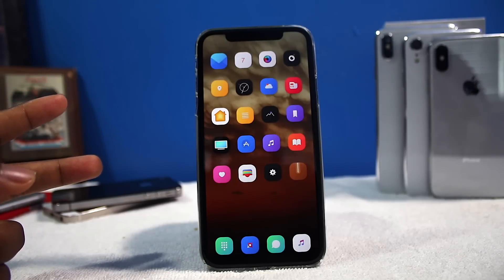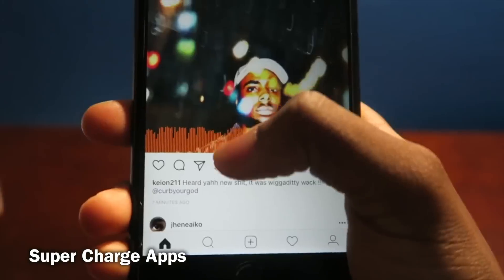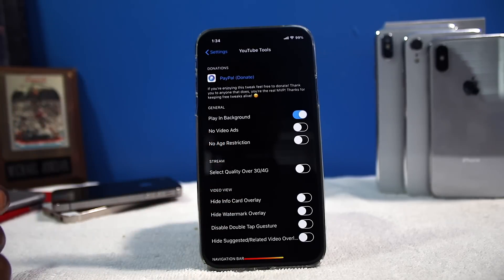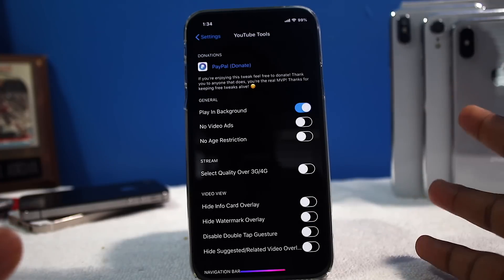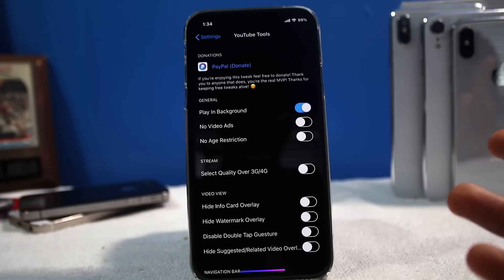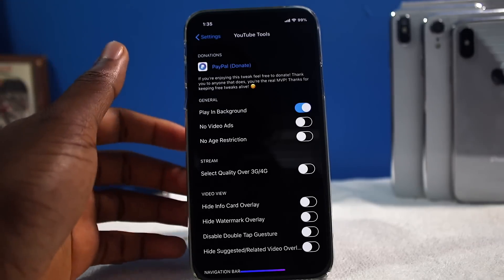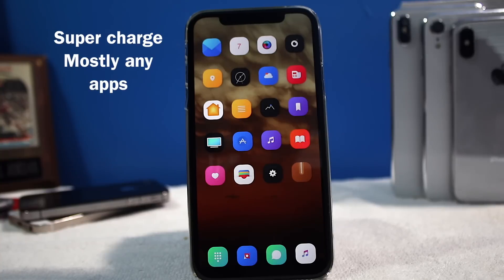Number two: supercharge your applications. From Instagram++, Snapchat++, WhatsApp++. I even have a tweak called YouTube Tools — so I like to have YouTube playing in the background without paying for YouTube Premium. You can also disable ads if you want, but I really recommend you guys don't do that. YouTubers grind hard to give you these videos, and the least you could do is just watch the ads. I feel like disabling the ads is disrespectful. I always like to respect my fellow creators. Supercharging applications — I think that's a staple thing.